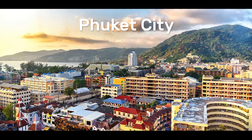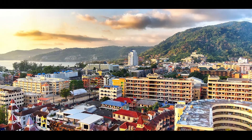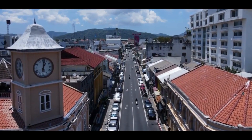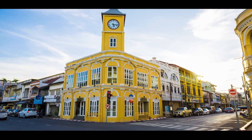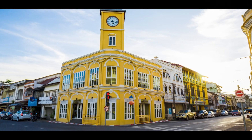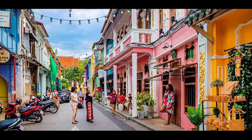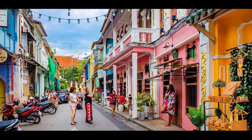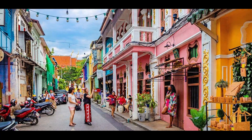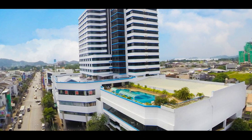Phuket City: Phuket City is the historic center of the island, located in the southeast. The town is a mix of Thai and Chinese architecture and culture, with narrow streets lined with colorful shophouses, shrines, and temples. There are many markets, cafes, and restaurants in the area, offering a range of local and international cuisine. Visitors can explore the museums and galleries as well as the night markets, which sell a variety of crafts and souvenirs. Accommodation is predominantly budget guest houses and mid-range hotels.